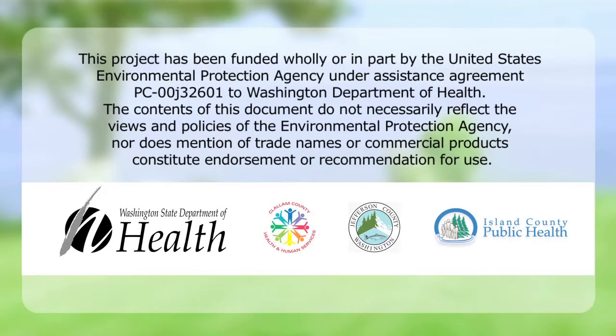We would like to thank the following for their time, effort, and technical input for this course content. This presentation was made possible by a grant from the Washington State Department of Health. Thank you.